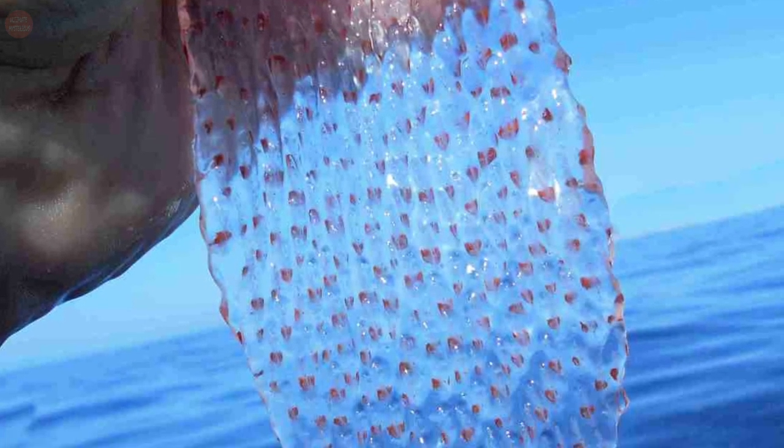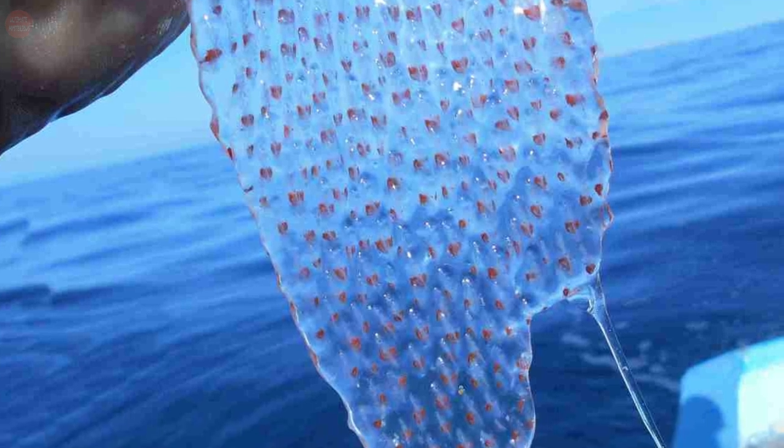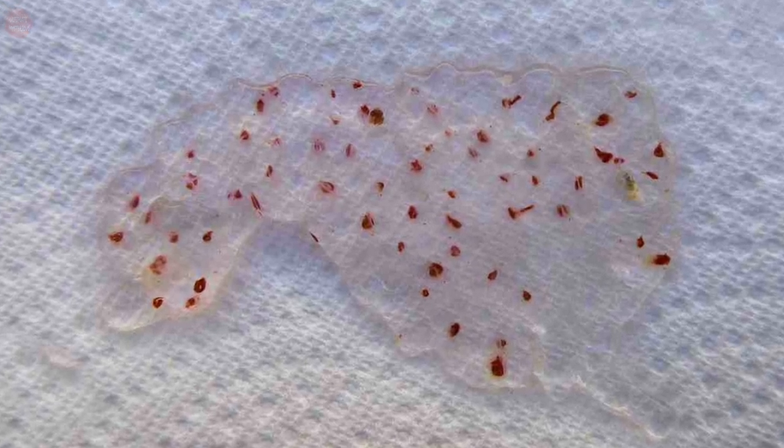Because the individual tunicates can reproduce via cloning, the colony can regenerate injured parts or continue growing after being broken apart. Unless all individual clones are killed at the same time, a colony can theoretically live forever, shrinking and growing based on available food and physical disturbance.